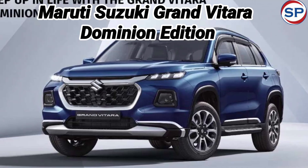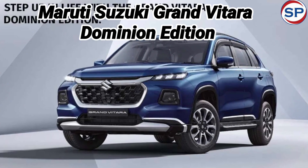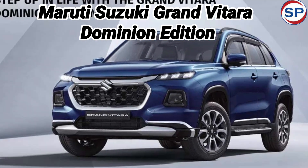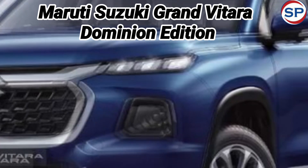Maruti Suzuki recently launched the Grand Vitara Dominion Limited Edition. This special edition is available in Alpha, Zeta, and Delta variants, with both petrol and CNG engine options to further entice potential buyers. The company is also offering attractive offers with its launch, which includes free accessory kits like the Grand Vitara Dominion Edition.